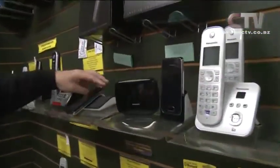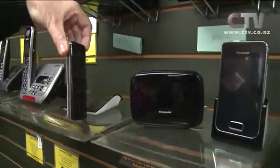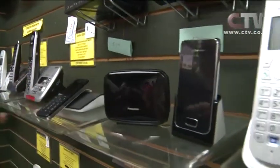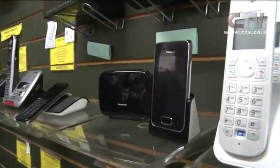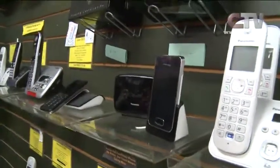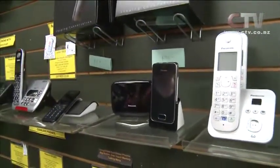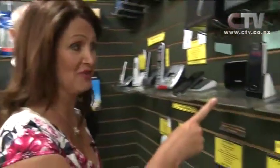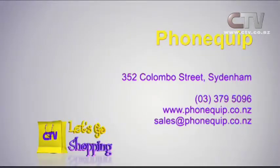And of course there are groovy ones that Panasonic have put out — really, really high tech, like the old Star Trek phones. There's also a repeater that repeats the signal for you. Some great Christmas presents in here for yourself and others — great ideas for people with disabilities, arthritis, those whose eyesight or hearing is going, or those right into the technology. Phonequip — by the big yellow building at 352 Columbus Street in Sydenham.